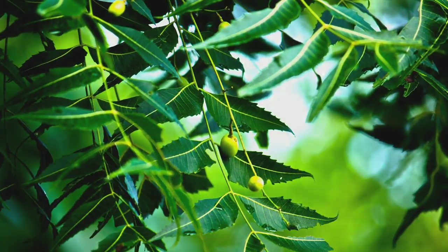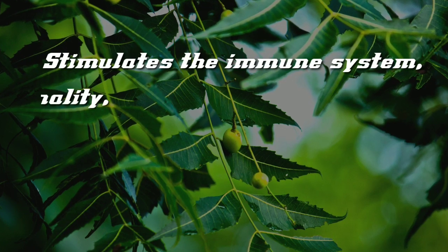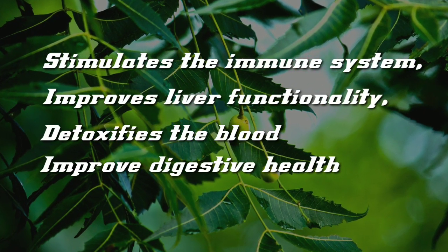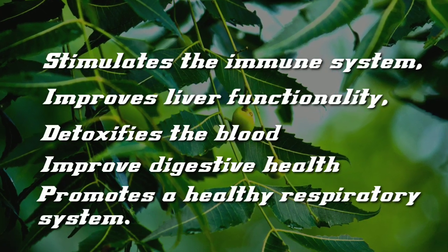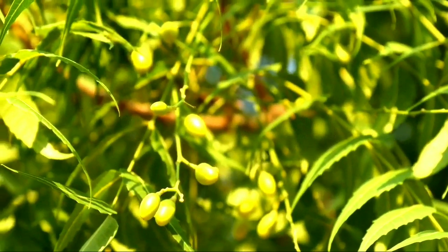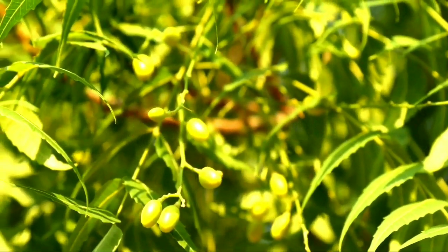Neem leaves also have benefits to stimulate the immune system, improve liver function, detoxify blood, and improve digestive health and respiratory system. Many even use neem leaves as medicine for malaria and diabetes. Here we will discuss further benefits of neem leaves for our health.